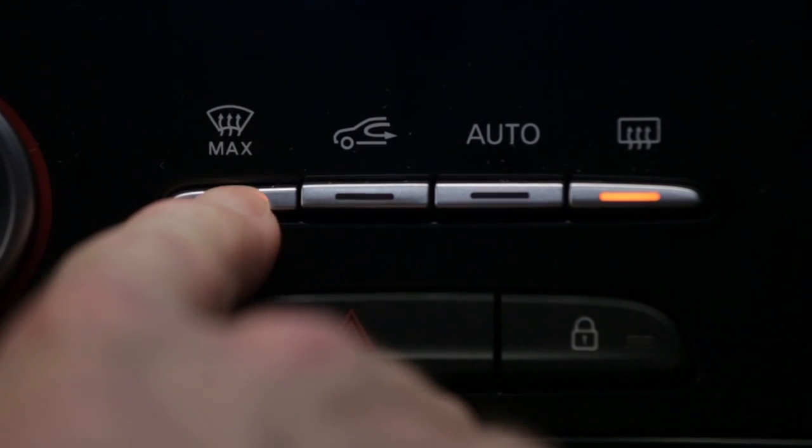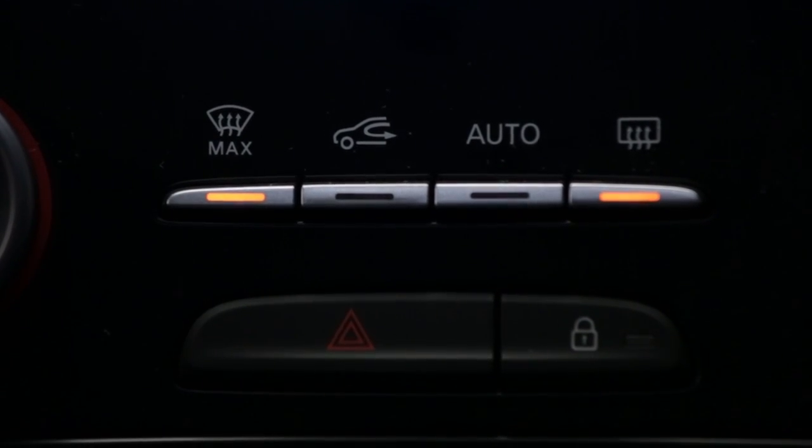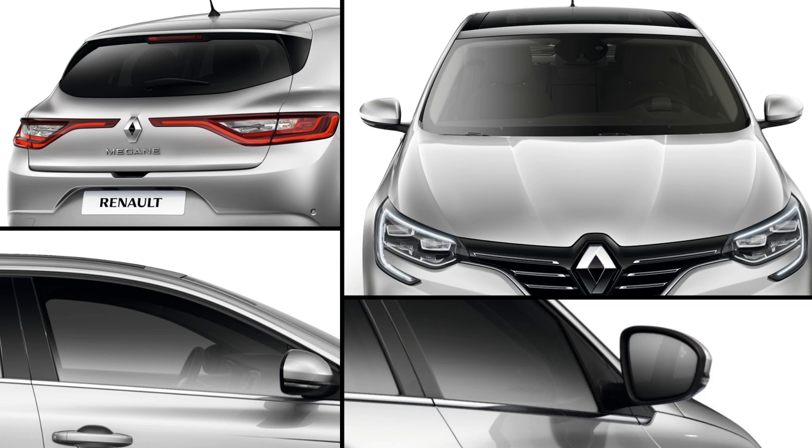The clear view function allows you to quickly de-ice and de-mist the windscreen and the rear screen, the side windows, and the door mirrors.